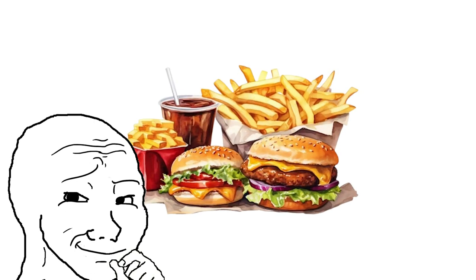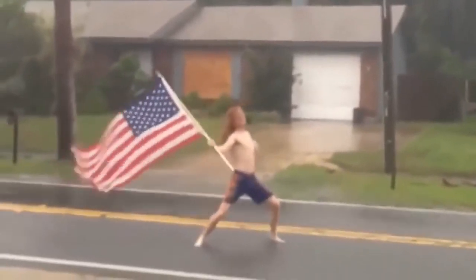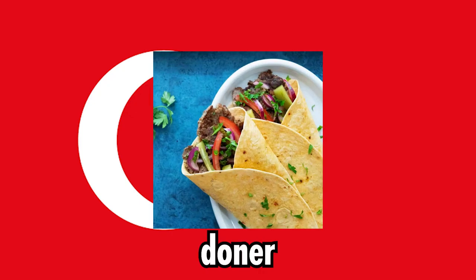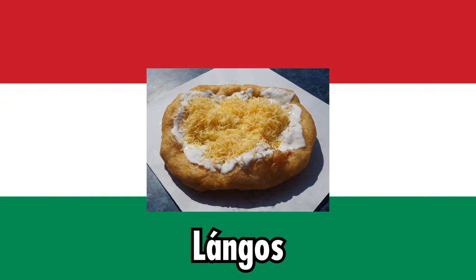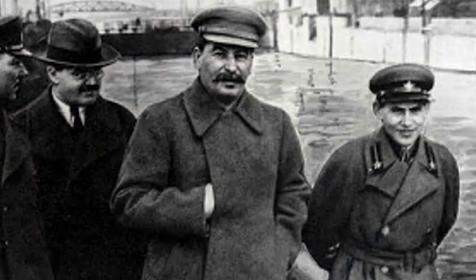When you think of fast food in general, the first country you have in mind is the US. But unique fast food actually exists in other countries as well, and the Soviet Union wasn't really an exception — it pretty much existed even behind the Iron Curtain. So in this video, I'll tell you what Soviet fast food was like.